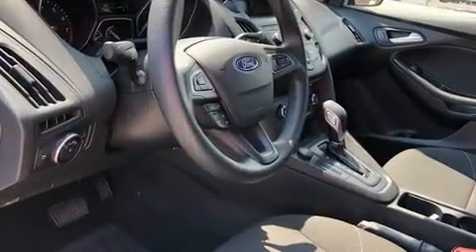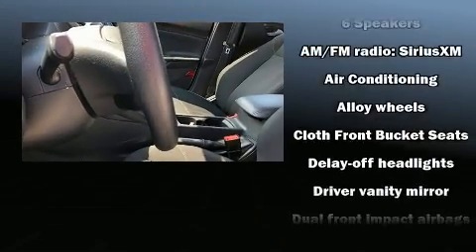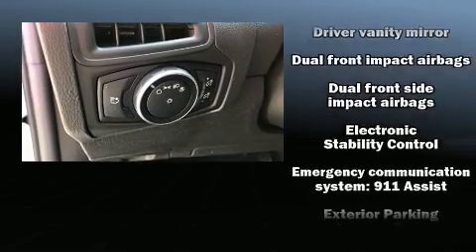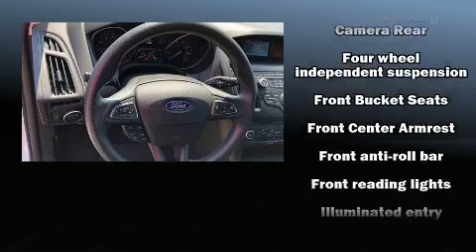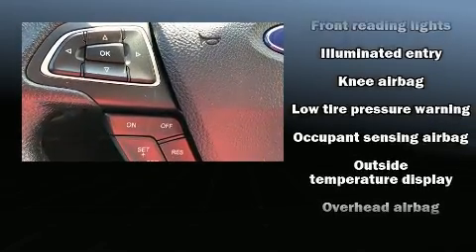Passengers are protected by various safety and security features, including dual front impact airbags, front side impact airbags, brake assist, an emergency communication system, and ABS brakes. Electronic stability control ensures solid grip on the road surface no matter how challenging the driving conditions.